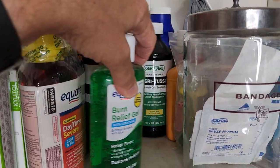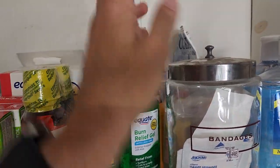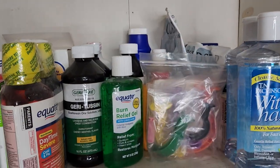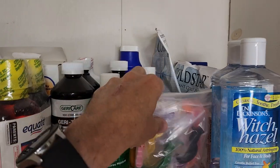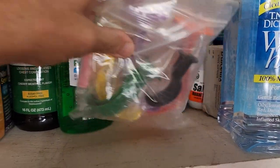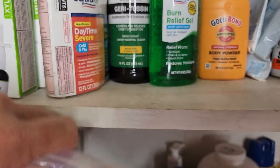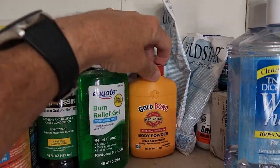Some more burn relief gel — there's another bottle. This right here is some of my airways for CPR, though this is not in the right place, so I'm going to move that. A Goban body powder.